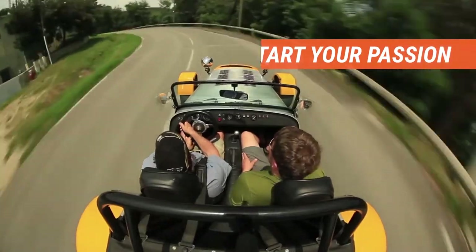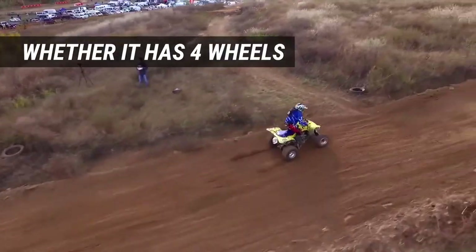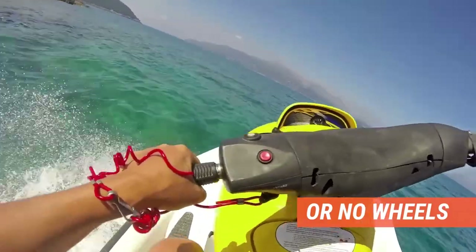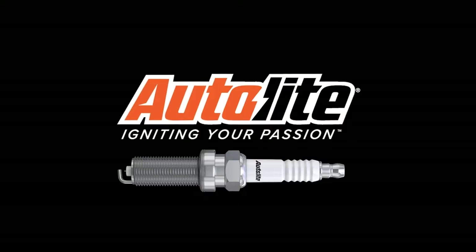Start your passion — whether it has four wheels, two wheels, or no wheels. Whatever your passion, ignite it with Autolite.